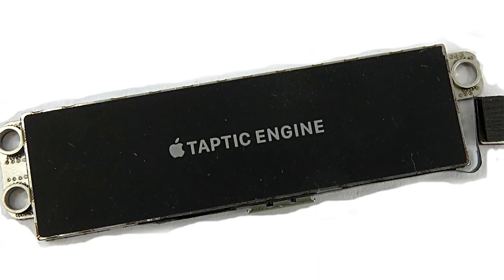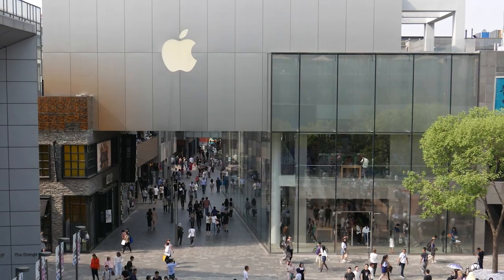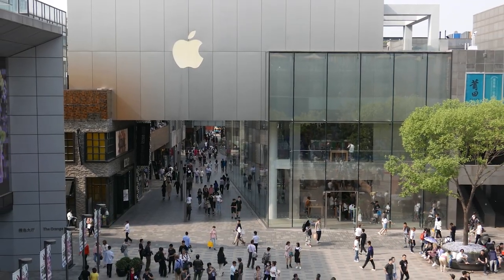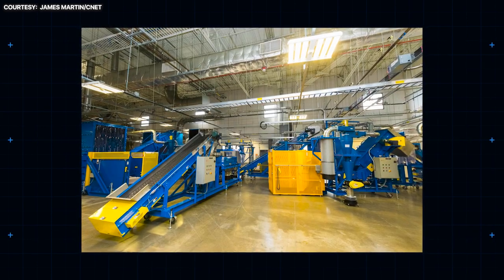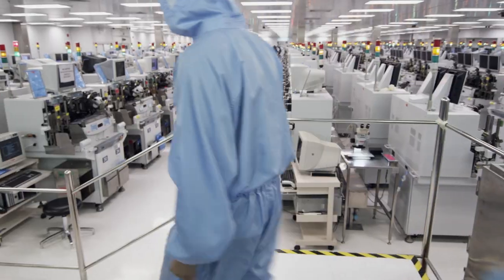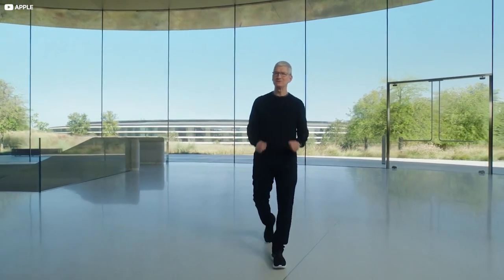The latest iPhone Taptic engines use 100% recycled rare earth elements. But there's a lot that Apple doesn't know about recycling, and it's perfectly acceptable for a company to admit this — nobody is a master of all trades. The Austin, Texas-based Material Recovery Lab, which focuses on electronic recycling technology, is partnering with Carnegie Mellon University, and this shared knowledge will likely aid in the development of relevant technologies.